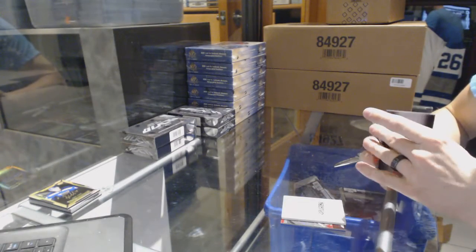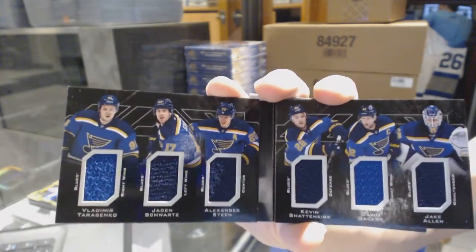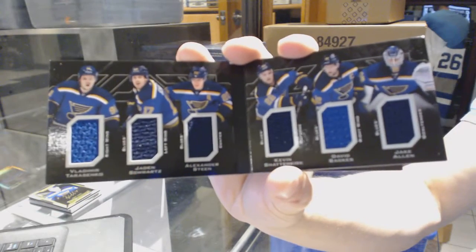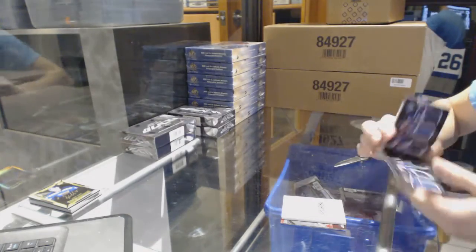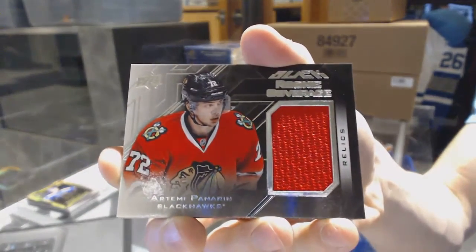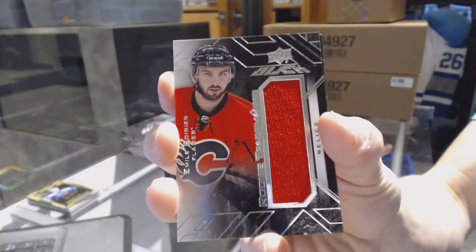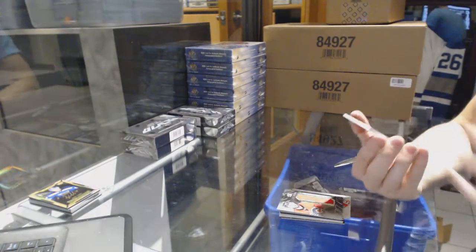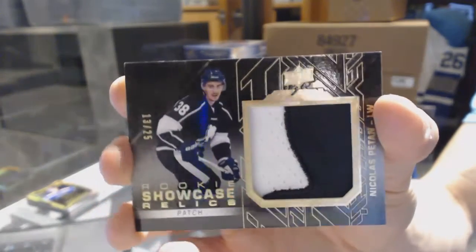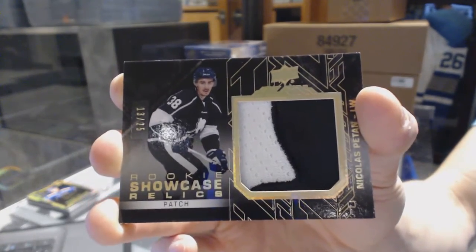We've got a six-way jersey booklet for the St. Louis Blues — Vladimir Tarasenko, Jaden Schwartz, Alex Steen, Kevin Shattenkirk, David Backes, and Jake Allen. Six-way jersey booklet for the Blues. We've got a rookie coverage jersey for the Chicago Blackhawks, Artemi Panarin. Rookie trademarks jersey for the Calgary Flames, Emile Poirier. And a rookie showcase relics patch numbered 13 of 25 for the Winnipeg Jets, Nick Petan.